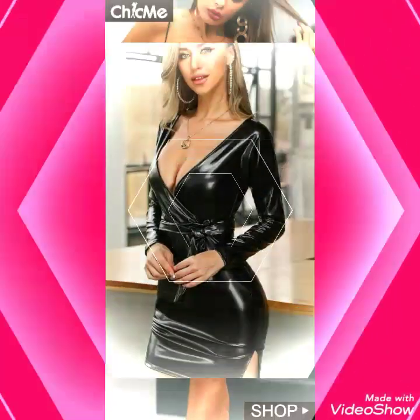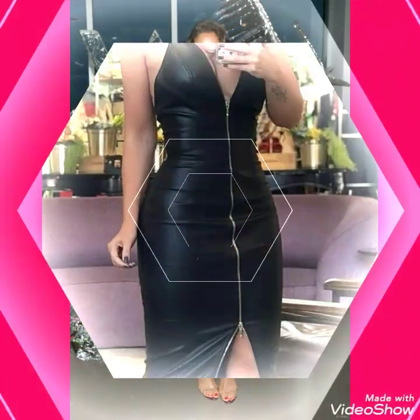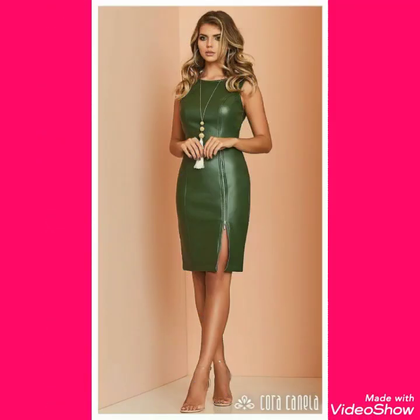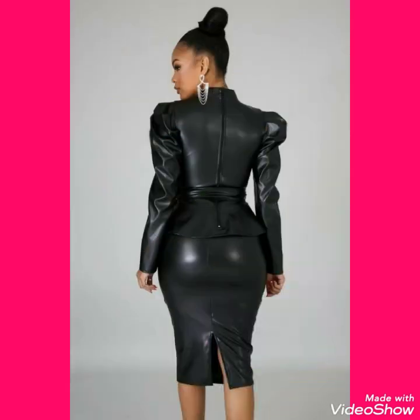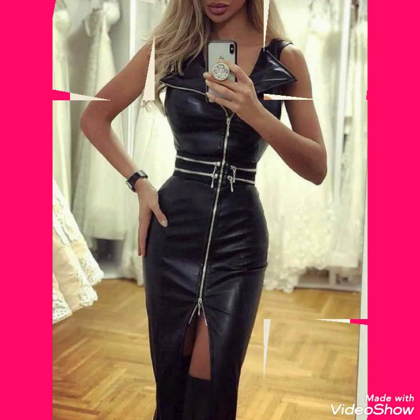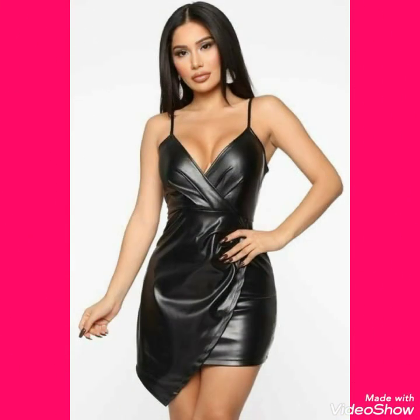All these designs of leather bodycon dresses are very beautiful, gorgeous, and stylish. By wearing these leather mini bodycon dresses you look very beautiful, classy, and stylish. In this video I show you different designs and collections of leather mini bodycon dresses. You can wear these on parties, cocktail parties, business parties, or as casual dresses.